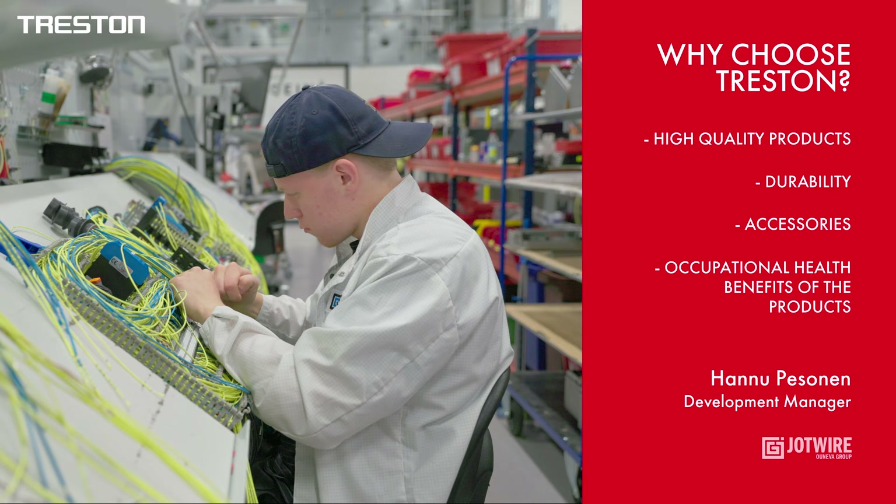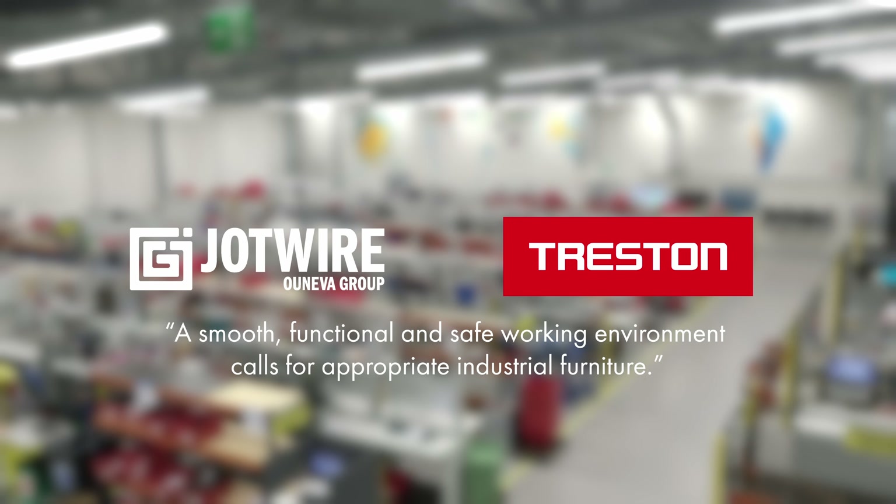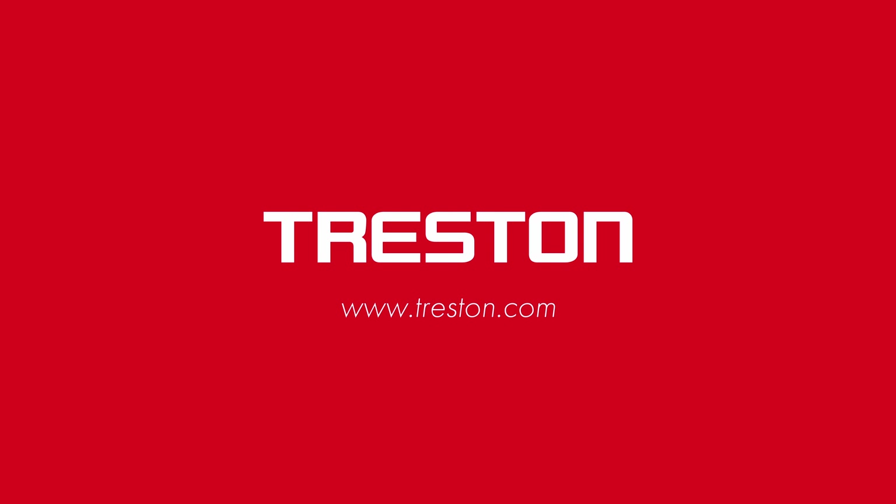A smooth, functional and safe working environment calls for appropriate industrial furniture. Treston Furniture.